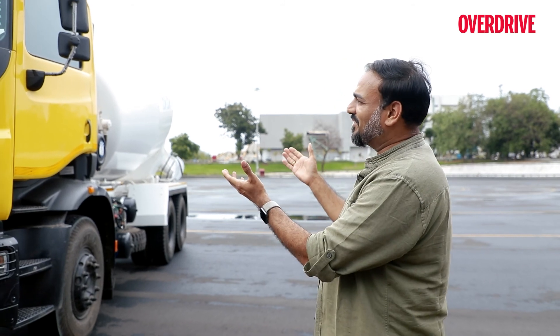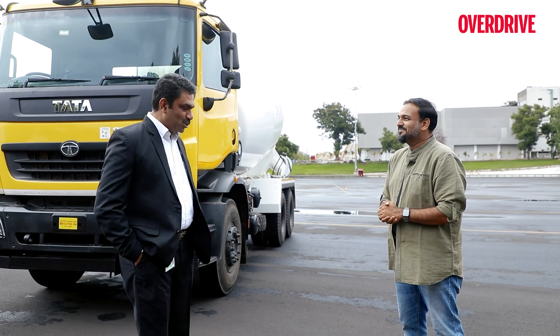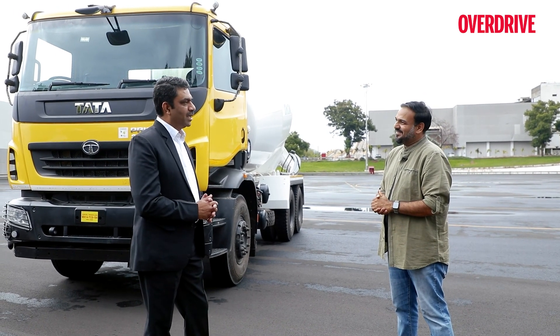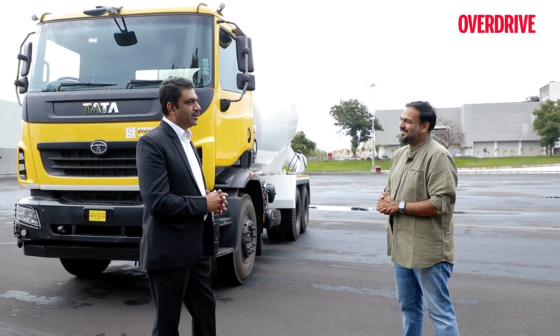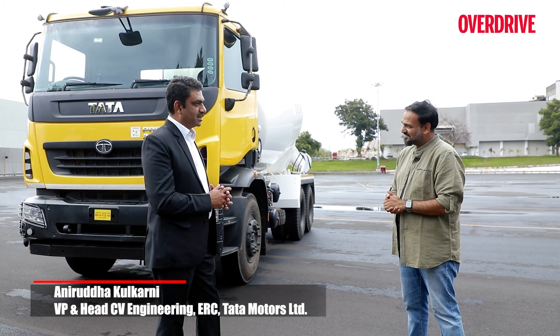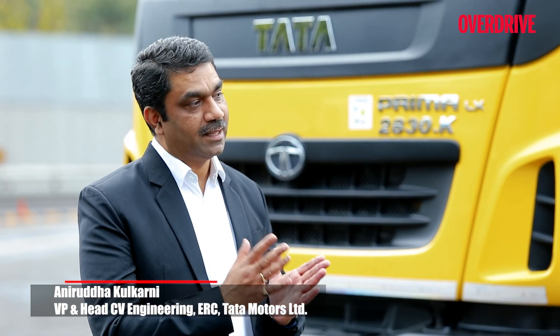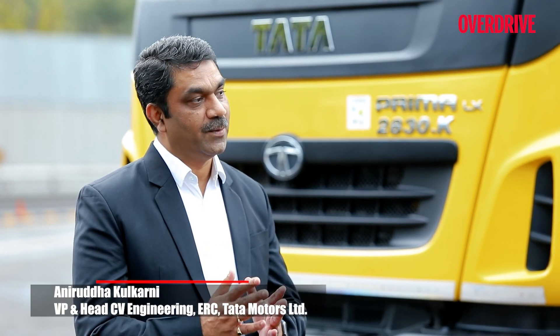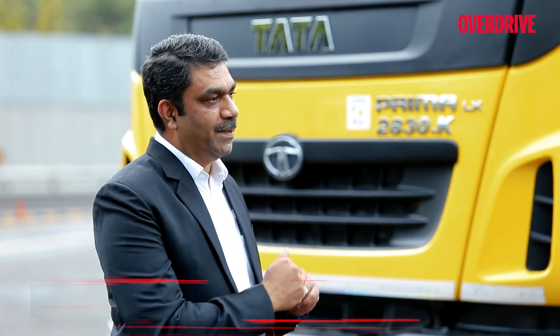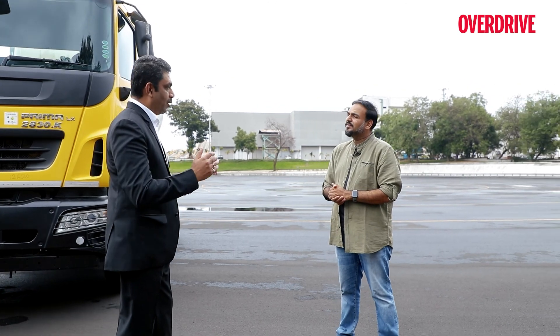Welcome Anirudh Ji. Please tell us a little bit more about this technological and engineering marvel from Tata Motors. Prima is our flagship product in the heavy commercial vehicle range, which we introduce with world-class cabin experiences to the customer and world-class trucking experience in the Indian commercial vehicle industry. What we introduce now is the REPTO — Rear Engine Power Takeoff.